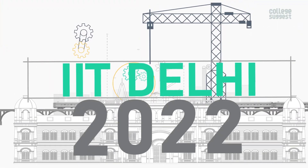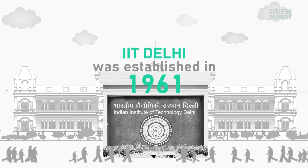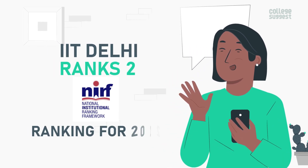IIT Delhi 2022 Review. IIT Delhi was established in 1961 and is located in Hauz Khas in Delhi, India. IIT Delhi ranks at No. 2 in the NIRF ranking for 2022.